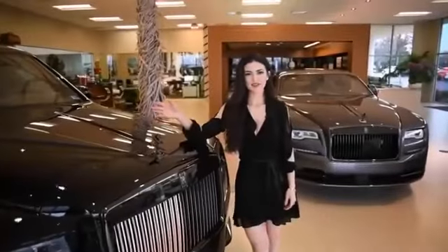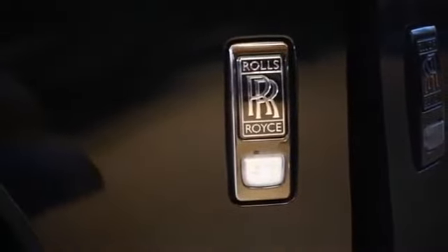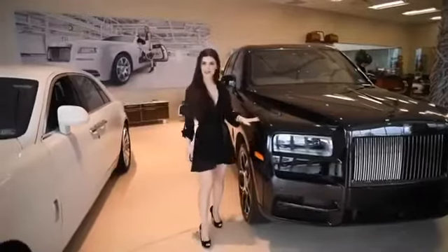Looking at the unique features of the Black Badge living up to its name: we have the dark chrome grille, the dark chrome Spirit of Ecstasy, and all the dark chrome accents starting with the Rolls-Royce badge in dark chrome. Moving on to the back of the car, the accents on the boot are all dark chrome, and the exhaust is in dark chrome as well.